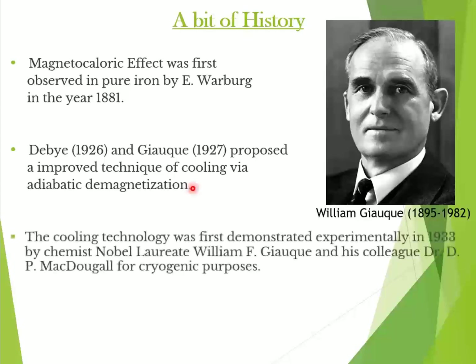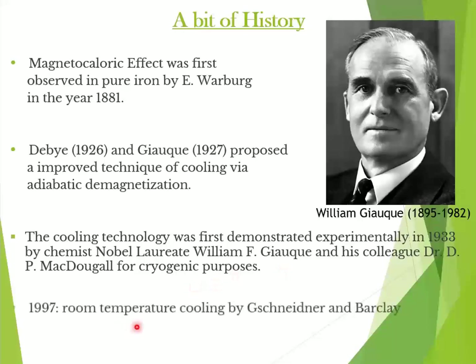The first working magnetic refrigerators were constructed by Giac and Magneogal for cryogenic purposes. Magnetic refrigeration was the first method developed for extreme low temperature cooling, but it can also operate at near room temperatures. In the year 1997, Schneider and Barclay demonstrated the first ever near room temperature proof of the concept of the magnetic refrigerator.